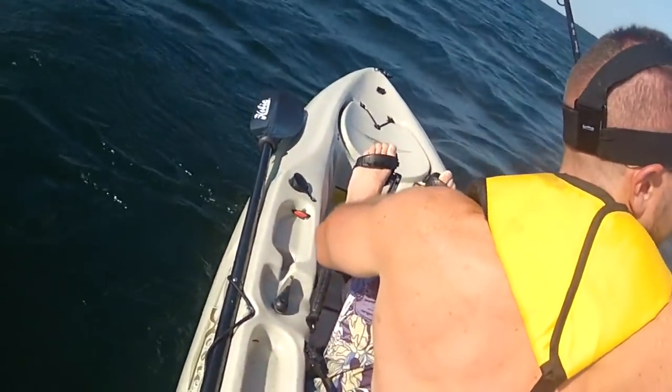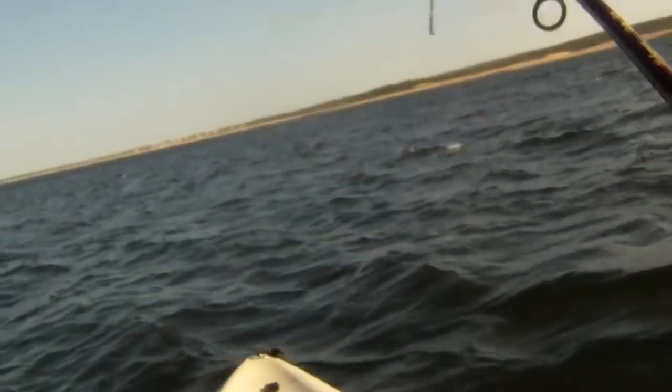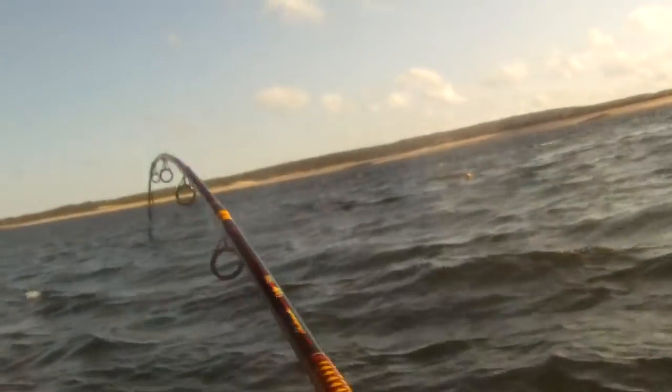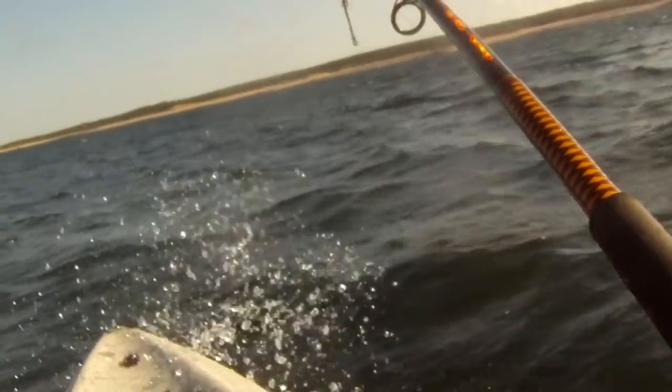When you get a hit, man, it just jerks the whole kayak around. It's very cool fighting fish from this platform — a lot different than a boat or from shore.